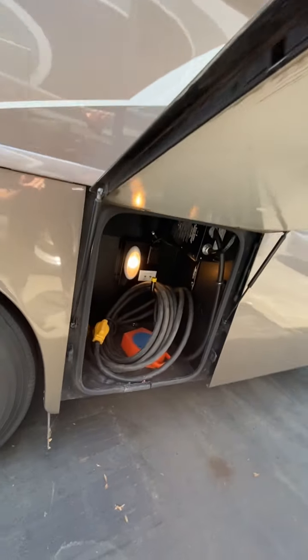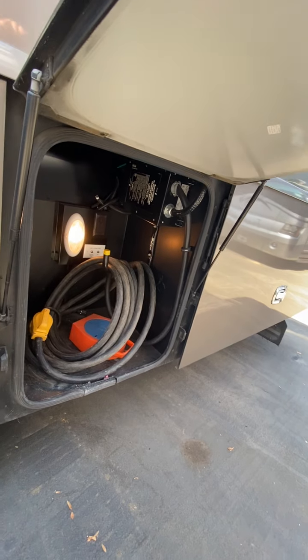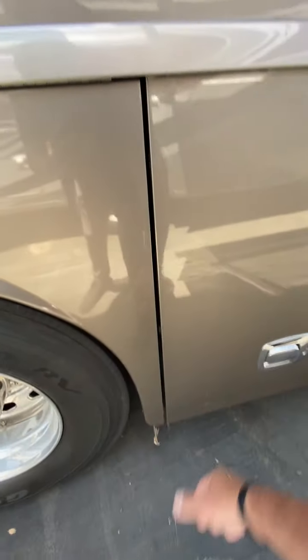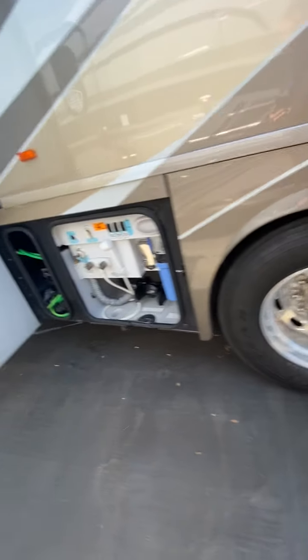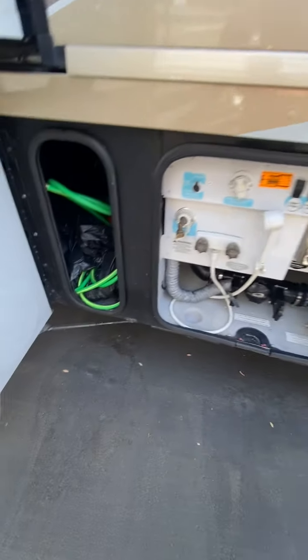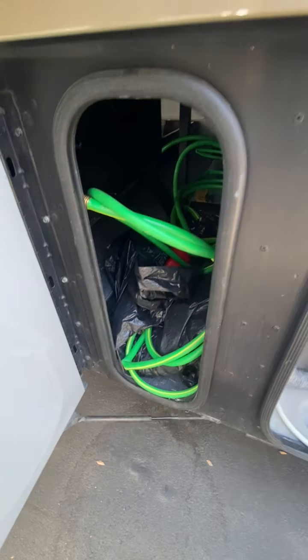50 amp service here. Surge guard power protection switch. There's your sewer department — we go through and straighten all this stuff up for you. That's more storage; it goes all the way in, but the previous owners left some stuff behind.